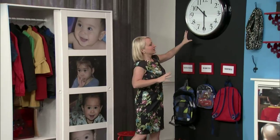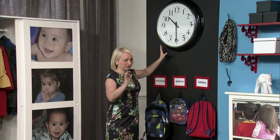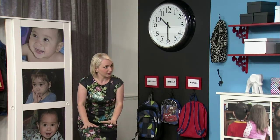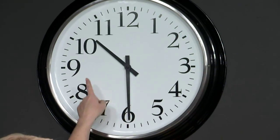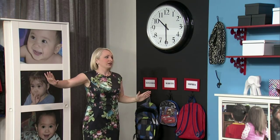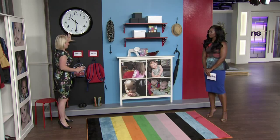Speaking of time, one of my staples for any space that you're trying to get out of is to put a giant clock, because especially when you're dealing with little ones you can train them that by the time the big hand hits a certain number and the little hand hits another, you need to be out the door. So they have a barometer to be watching all the time.